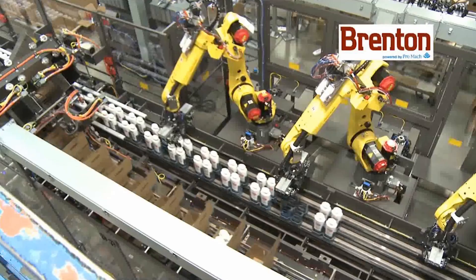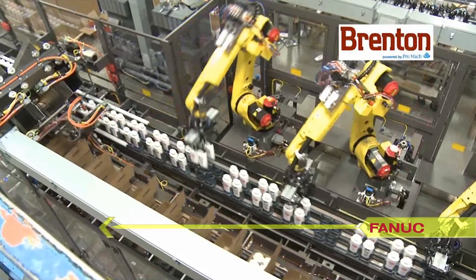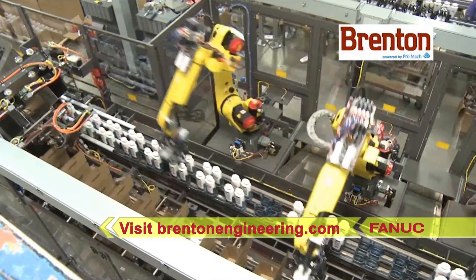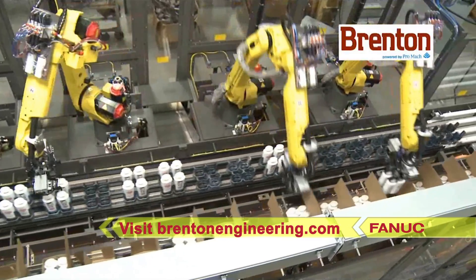To learn more about FANUC America authorized system integrator Brenton Engineering and their wide range of end-of-line solutions, please visit BrentonEngineering.com.